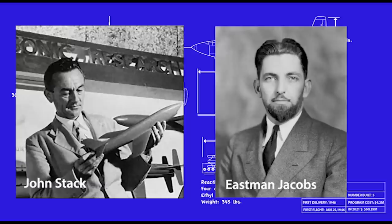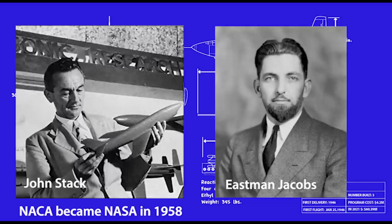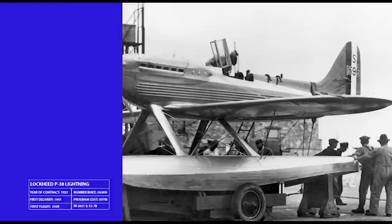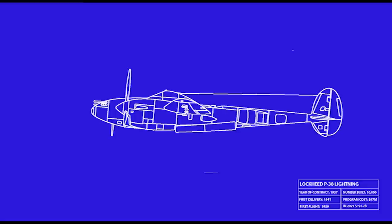But first, why the X-1 in the first place? That story starts with John Stack and his boss Eastman Jacobs, both of whom worked at the National Advisory Committee for Aeronautics, or NACA, during the 1930s. Airplanes of the day were getting fast enough to encounter locally transonic flow over some parts of the airframe, especially propellers. By World War II, they were fast enough that a phenomenon called compressibility was causing crashes, especially in the P-38 Lightning.